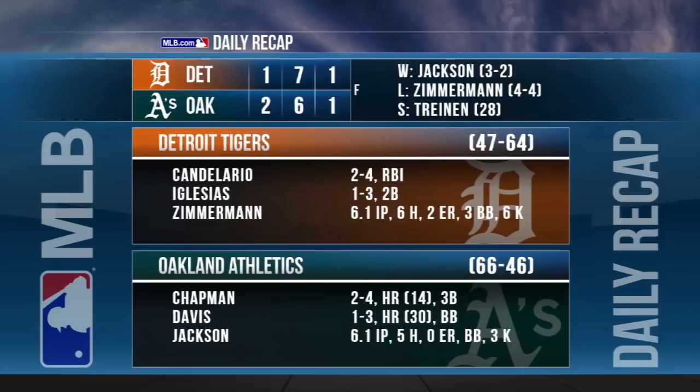Another pitcher's duel and another win for the Athletics. Tripling gets his 28th save, and the A's are 20 games over .500. They have won five in a row and they'll go for the sweep.